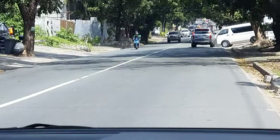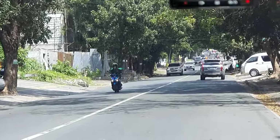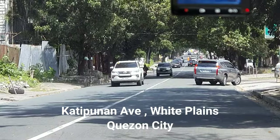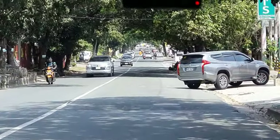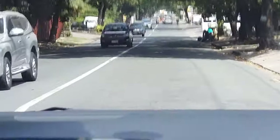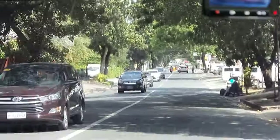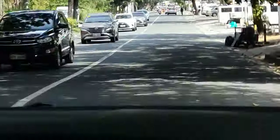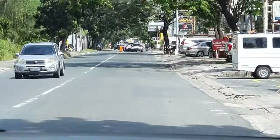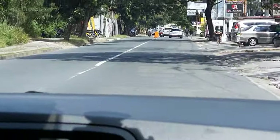We're almost there, by the way. One of the reasons why we love going here is because of the place — there are trees around it and the roads are free, as you can see right there. Also, the pandesal is really good if you go a little early.